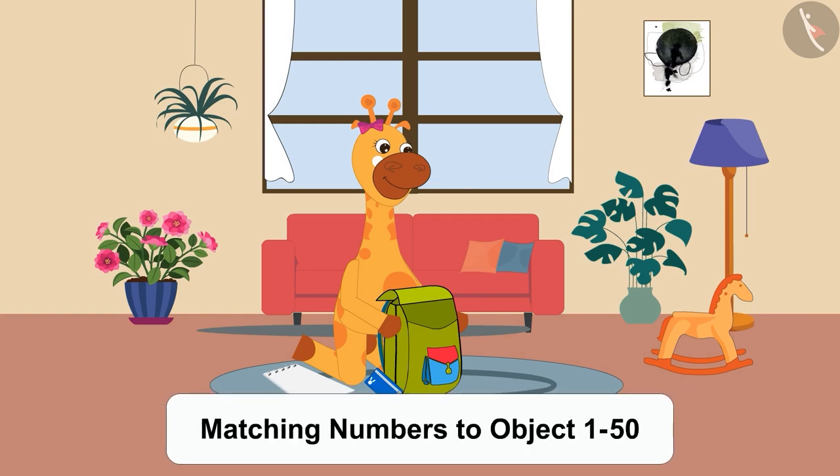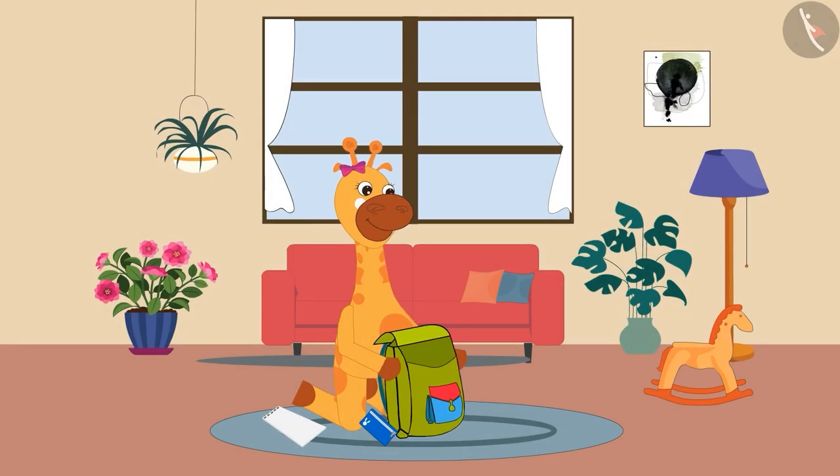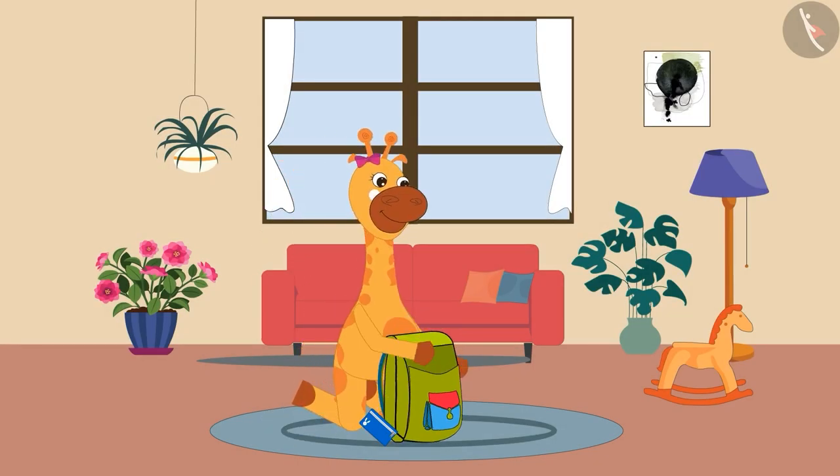Welcome, children! Today Gaffee is going to the lake to draw a picture of the lake. Gaffee started packing her bag. She put a book and pencil box in her bag.